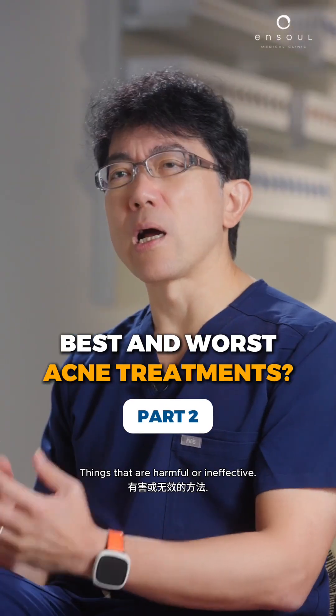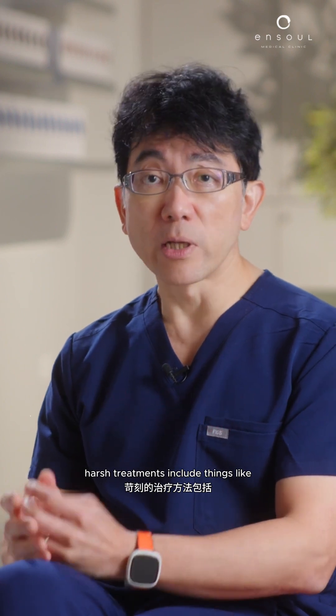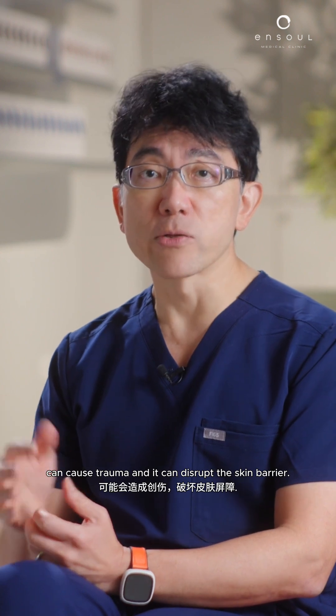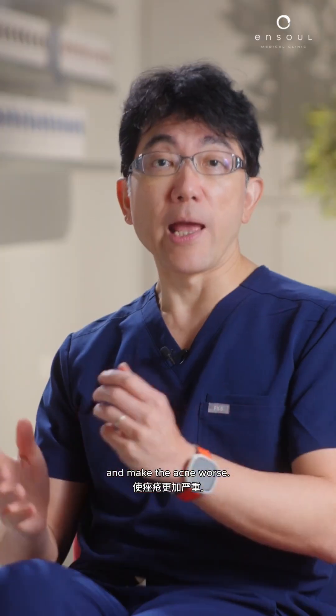What are the worst acne treatments — things that are harmful or ineffective? Some over-the-counter harsh treatments include alcohol-based toners, which can strip the skin of its protective oil. There are also physical scrubs and exfoliants which, if used injudiciously, can cause trauma and disrupt the skin barrier. Foaming soaps tend to be on the high pH level, which can also disrupt the skin barrier and make acne worse.